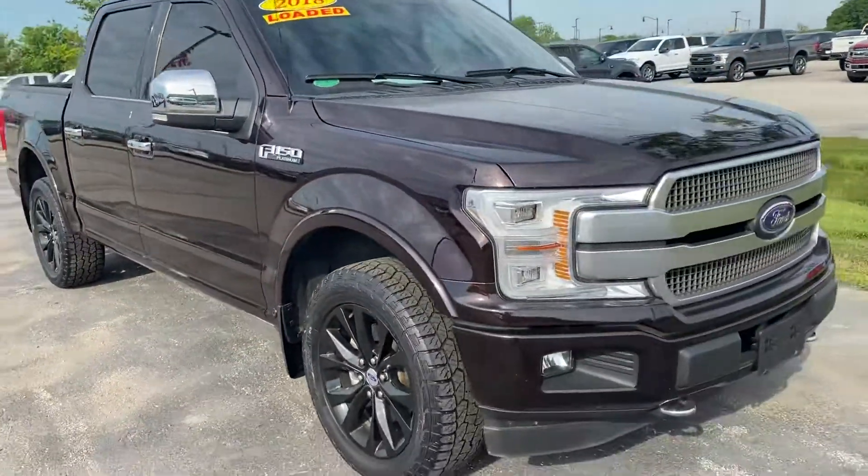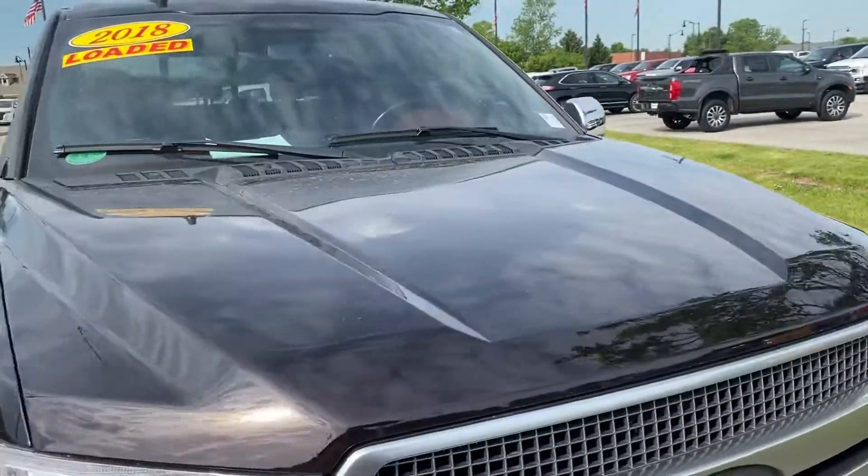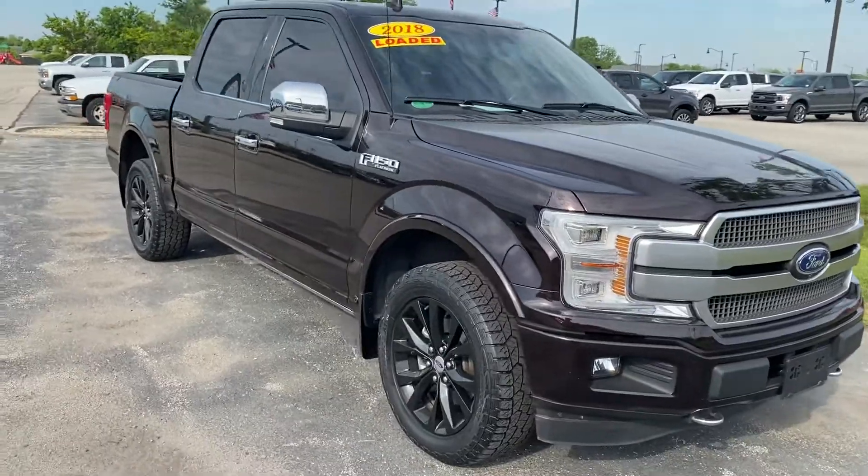Hopefully this helps to give you a better idea. If you have any questions, give me a call back. Steve at Bill Estes Ford, 317-852-2231. Thank you.